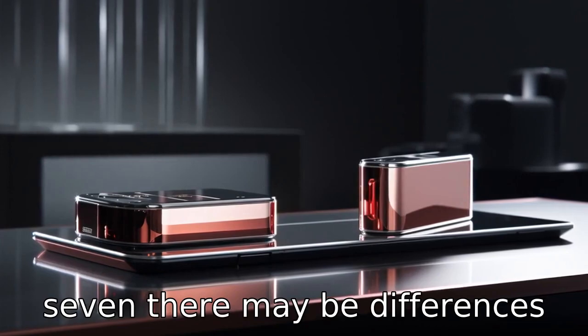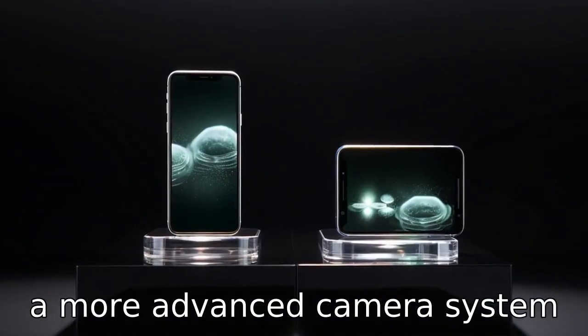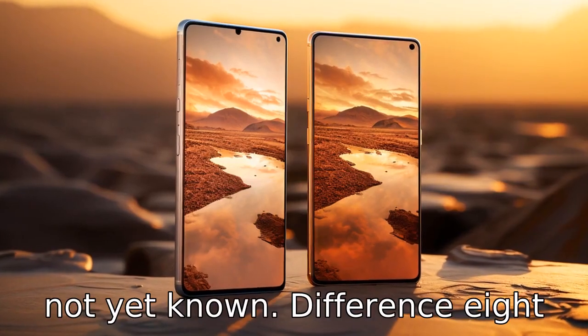Difference 7. There may be differences in camera configurations. The Galaxy S22 is alleged to have a more advanced camera system than the Galaxy S21 Ultra, though the exact specifics are not yet known.